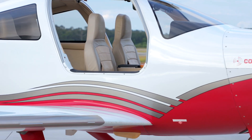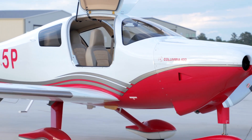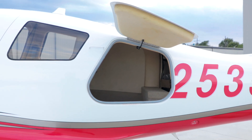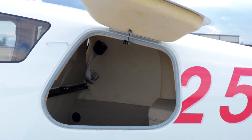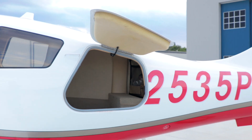Comfort, refinement, and luxury are the essential characteristics of November 2535 Papa's interior. The exterior is white and red, accented with silver stripes. There is plenty of room for luggage in the large, lockable baggage compartment, which is accessible through a rear exterior door. The extended hat rack allows room for golf clubs or aircraft supplies.